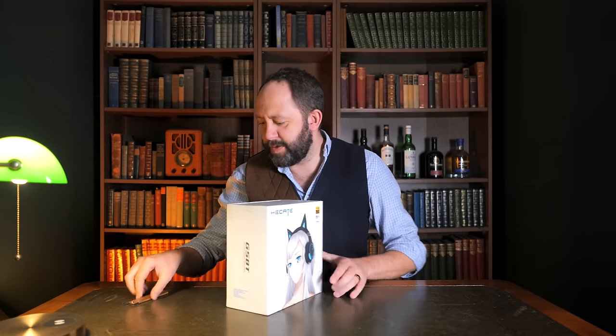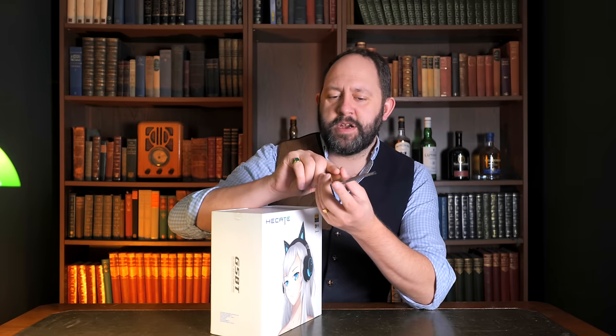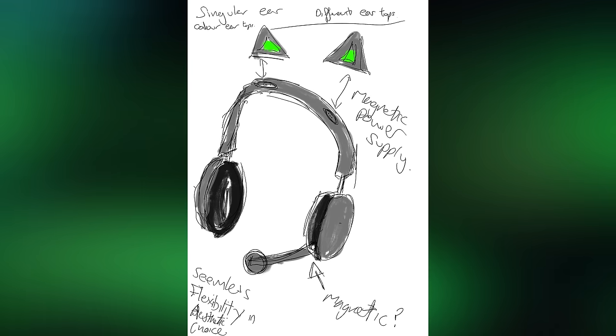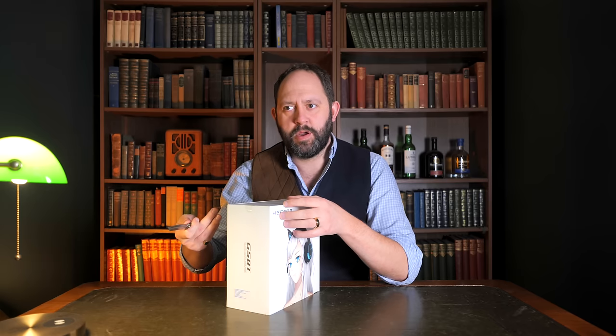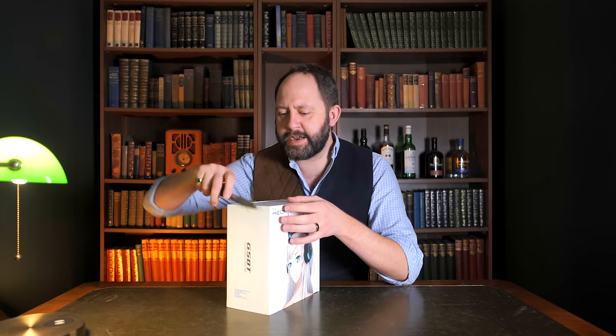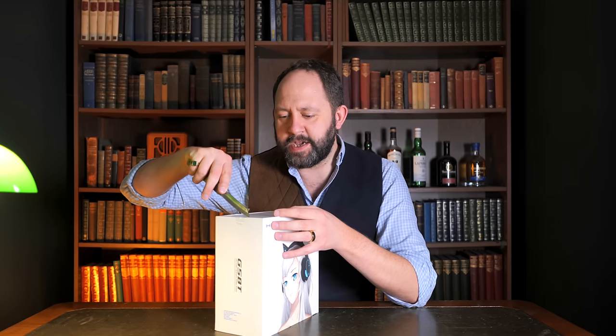It's by one of my favorite brands, Edifier, and they're actually incredibly innovative. So innovative that I actually came up with an idea for these headphones myself several years ago, didn't tell anyone, and now Edifier have brought them out — which is bizarre. Very strange. I'm starting to wonder whether Edifier have got cameras in here.